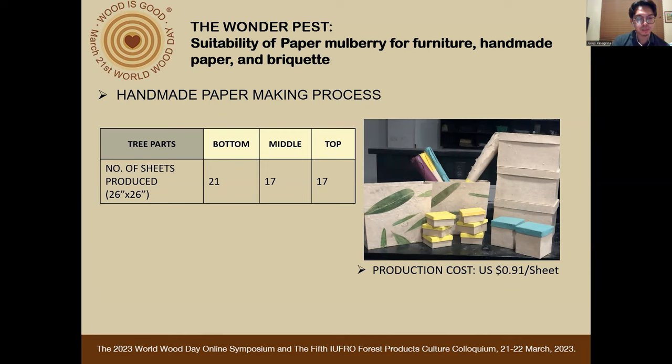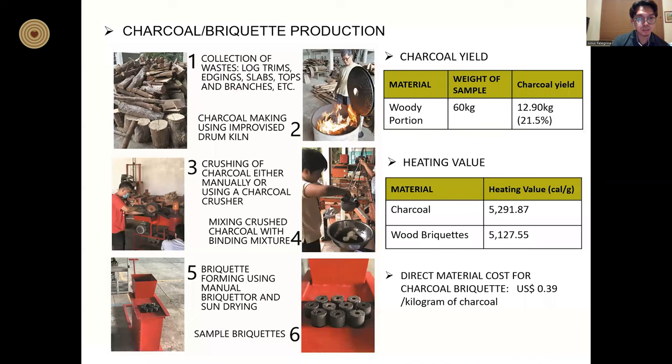The production cost per sheet of handmade paper is 91 cents in US dollars. For the charcoal or briquette production, log trims, twigs, tops, branches, and other waste materials were collected and sun-dried in preparation for charcoaling. Using a modified drum kiln, a 60-kilogram waste material sample was burned into charcoal. The charcoal was pulverized using a charcoal crusher. Cornstarch and hot water were prepared and mixed to serve as binder in the briquette formation. After mixing the binder evenly with the pulverized charcoal, briquettes were formed using a manual briquetter — for one kilogram of pulverized charcoal, 55 pieces of briquettes were formed. The formed briquettes were air-dried for a week.